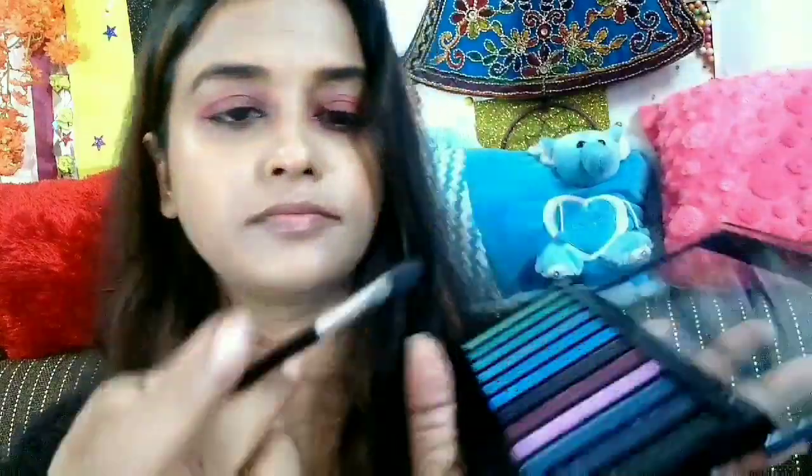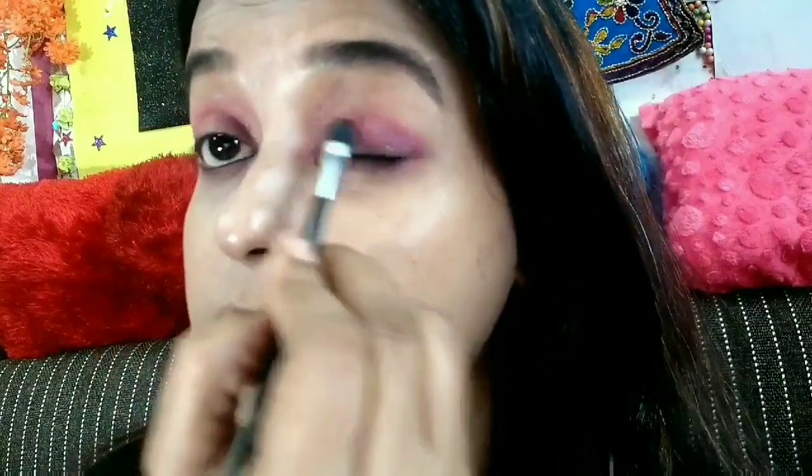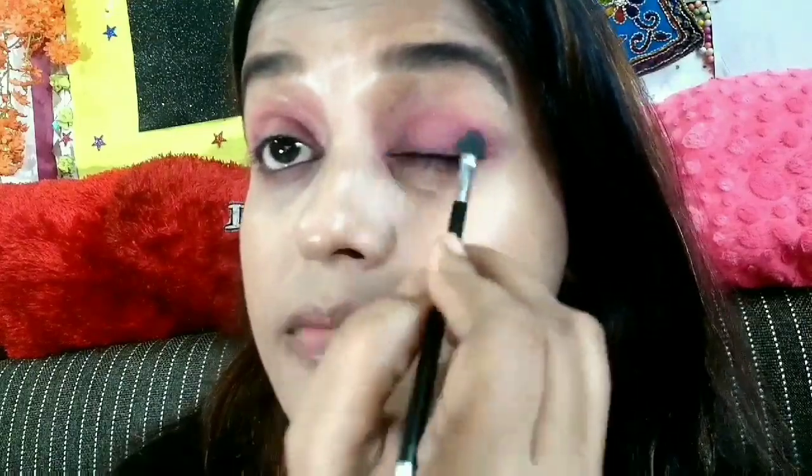Now this is the Makeup Revolution Redemption palette, from where I am choosing the light pink color for my outer corners of the eye area. I am smudging it well.